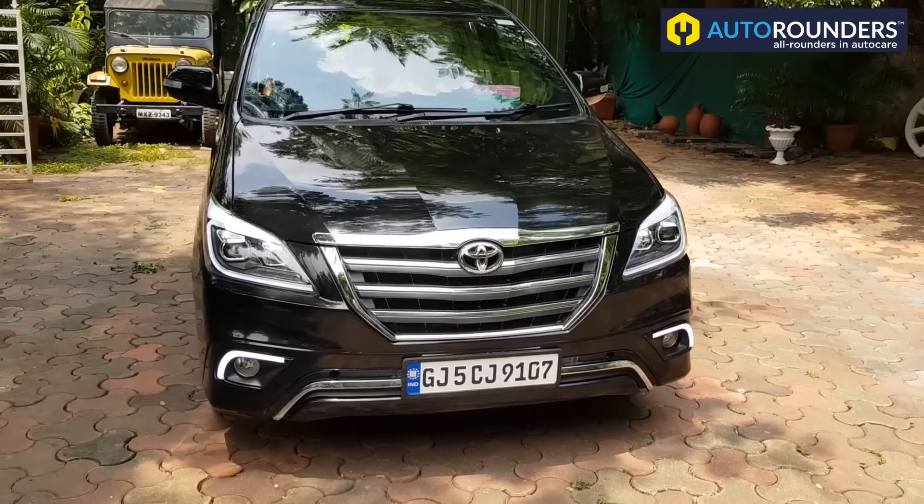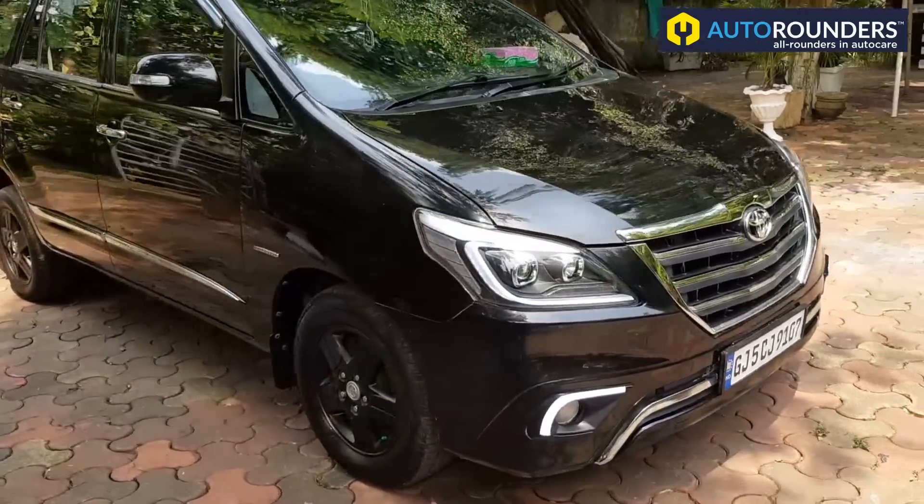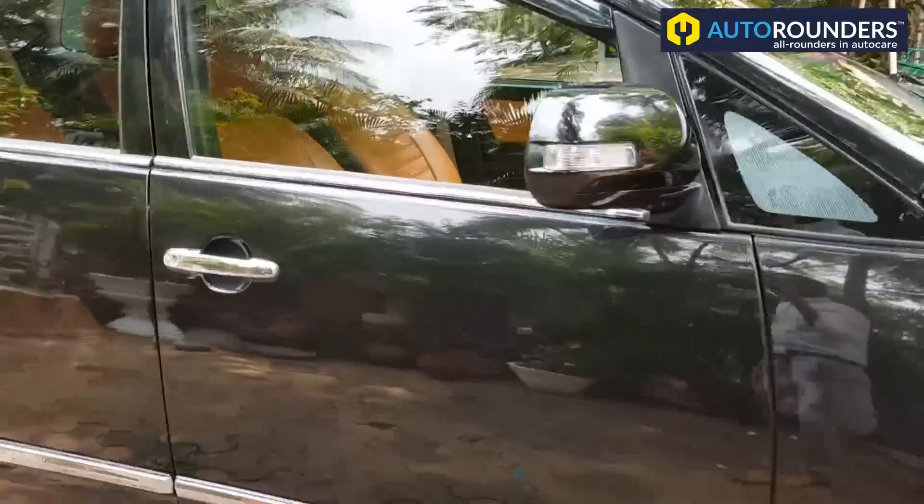Hi everyone. This was a 2007 Innova which has been customised to type 4 by Outerounders. Complete exterior and interior customisation has been done.